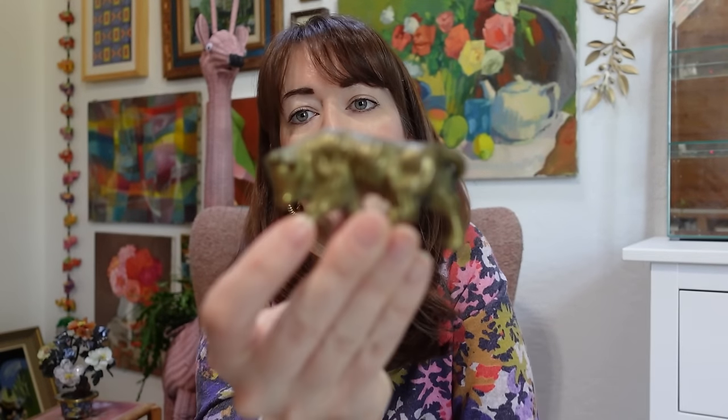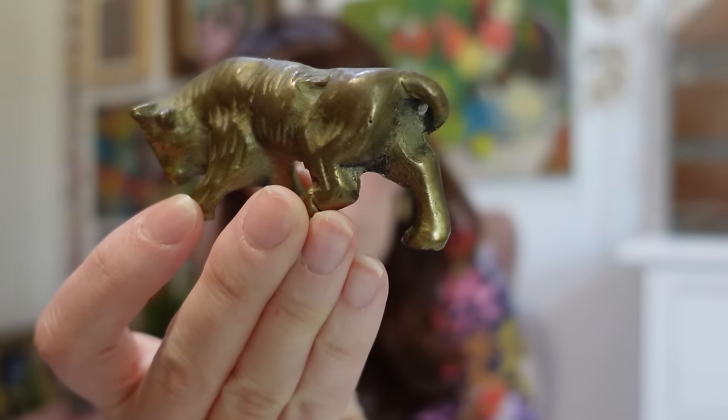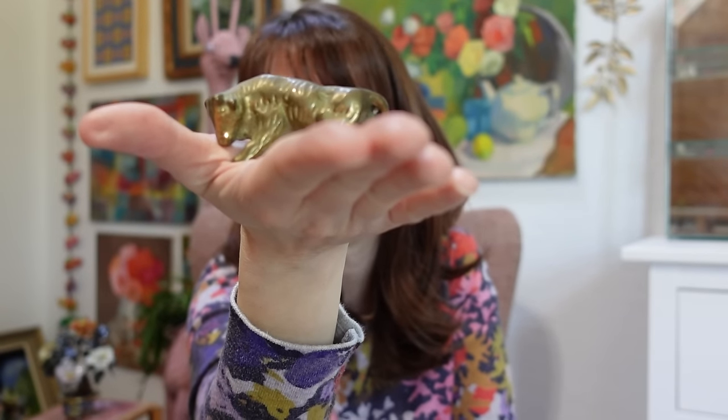Another brass piece I picked up is this cute brass bowl — it was $6. Brass anything really sells, and while I would have preferred it to be bigger, I couldn't say no at $6. Brass bowls are definitely something people like to look for, and I thought this one was really, really cute.